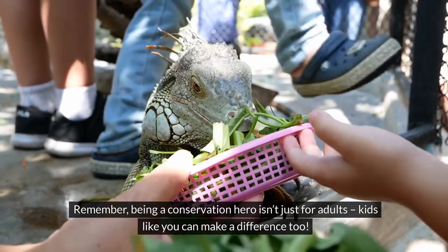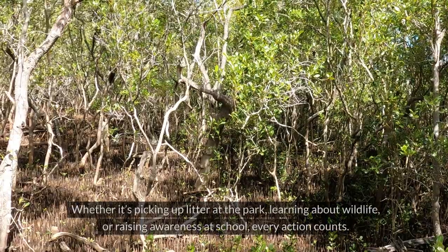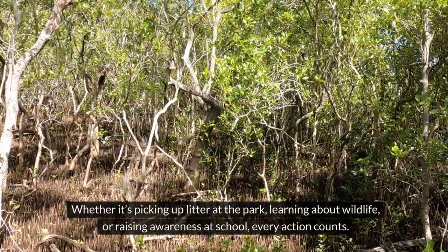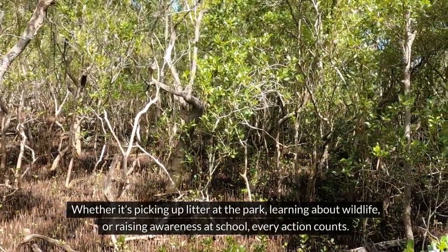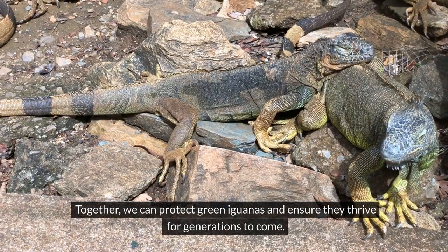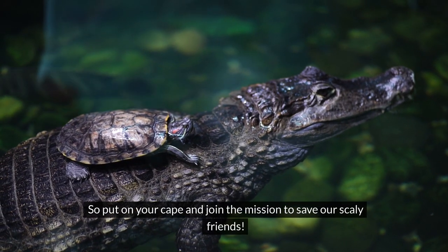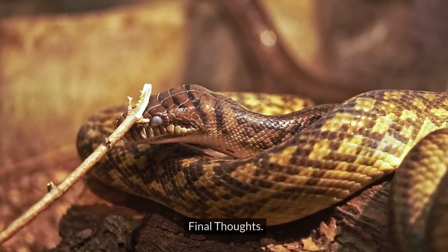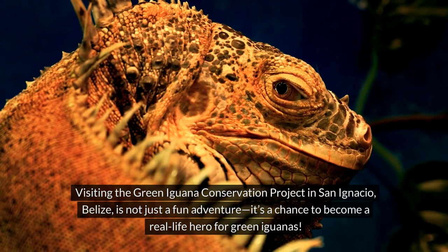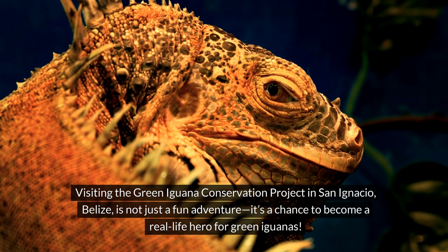Remember, being a conservation hero isn't just for adults — kids like you can make a difference too. Whether it's picking up litter at the park, learning about wildlife, or raising awareness at school, every action counts. Together we can protect green iguanas and ensure they thrive for generations to come. So put on your cape and join the mission to save our scaly friends!